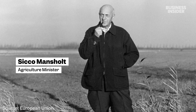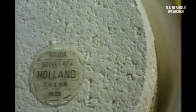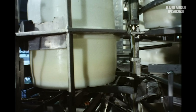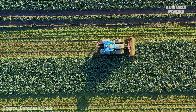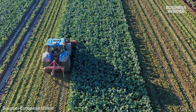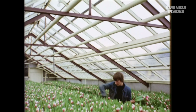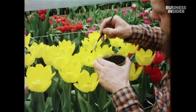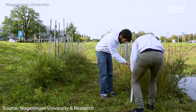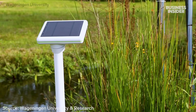Under the new agricultural minister, Sikko Mansholt, the government industrialized farming. He subsidized important agricultural products and merged farms into bigger, more efficient ones. Public investment in research and education transformed Wageningen University into the country's secret weapon. Its research has been used in over 150 countries, and over the years it has spun off dozens of startups.